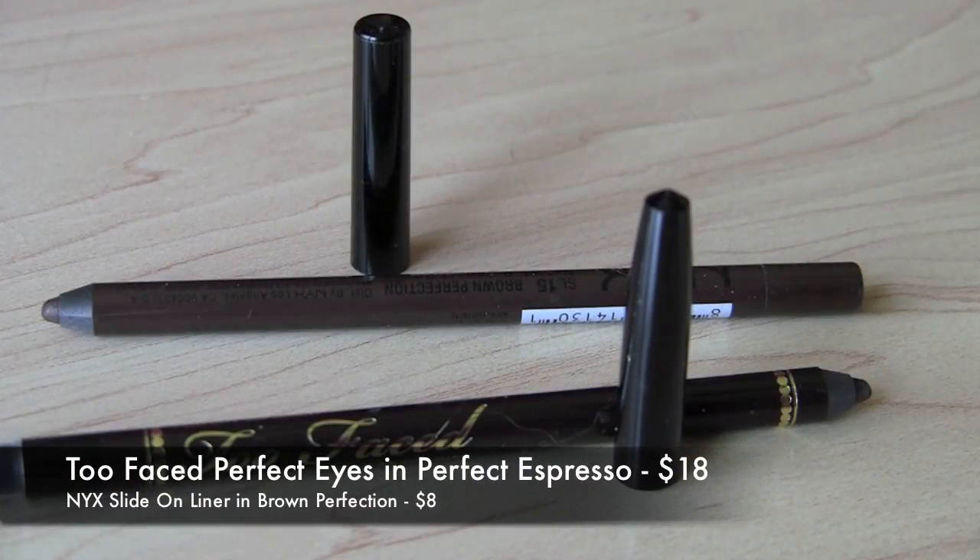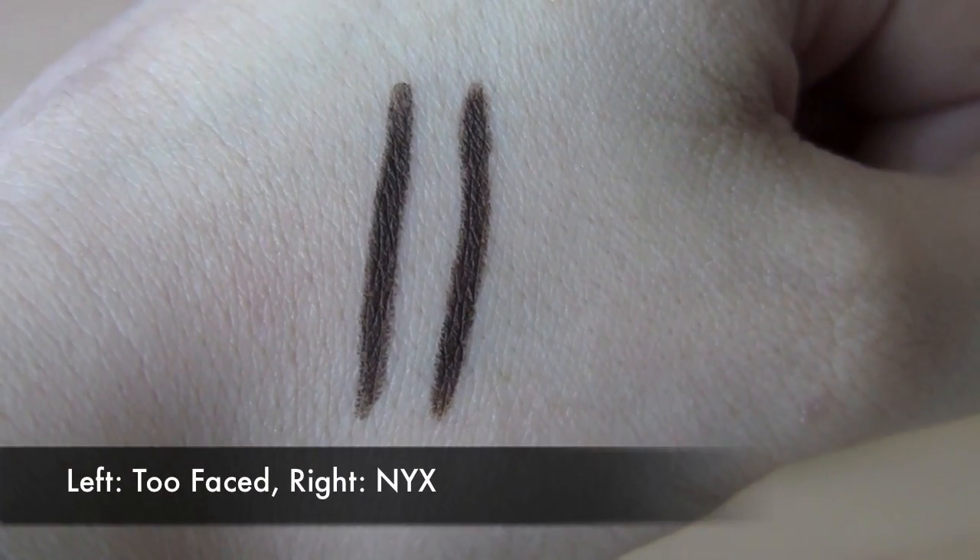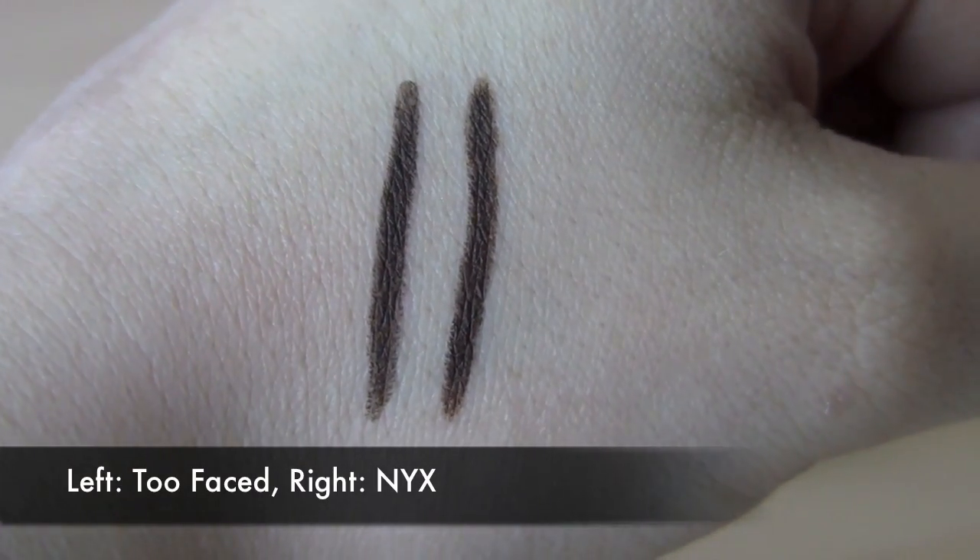For a rich dark chocolate brown liner, a really nice high-end option is the Too Faced Perfect Eyes Waterproof Liner in Perfect Espresso. I would debate the waterproof claim on this one, but color-wise it's a gorgeous, rich dark brown. A drugstore option that actually has better staying power is the NYX Slide On Liner in Brown Perfection — same richness in color, better staying power.